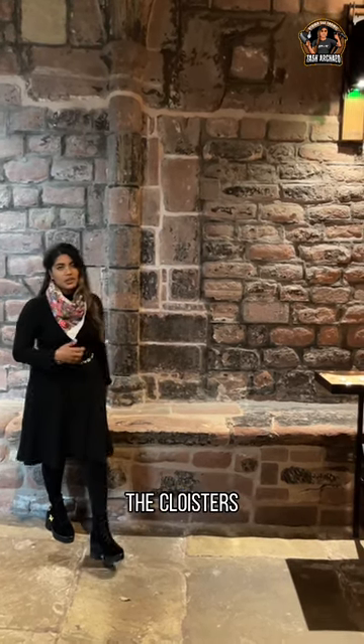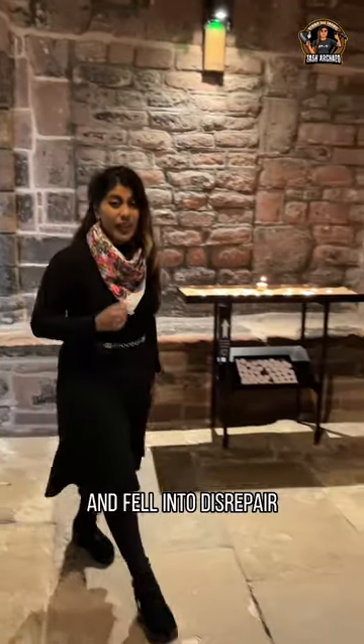After the dissolution, the cloisters lost their religious functions and fell into disrepair.